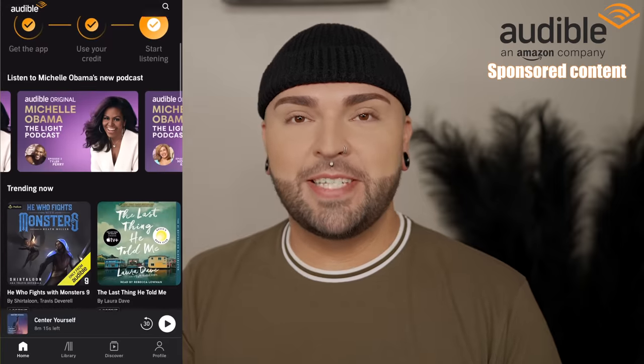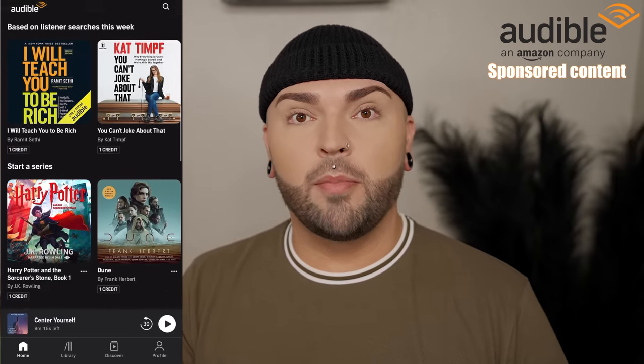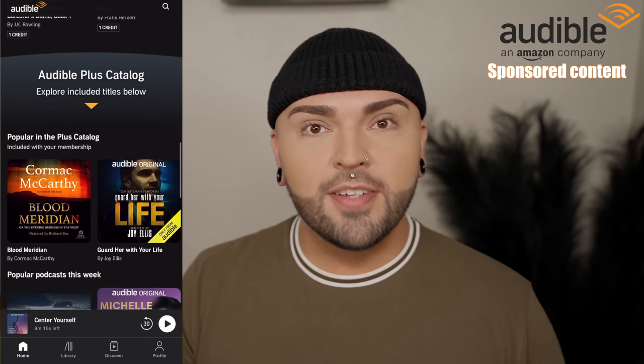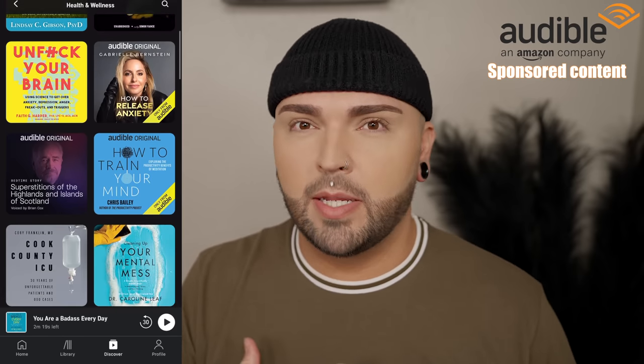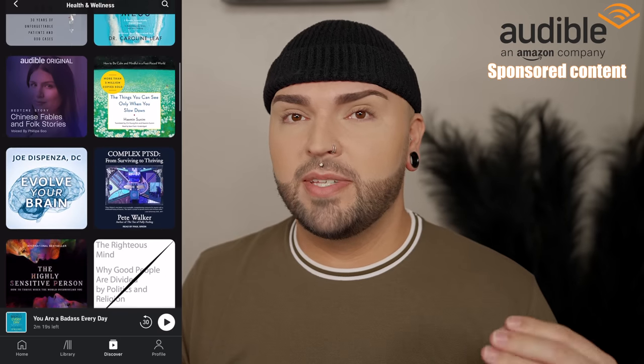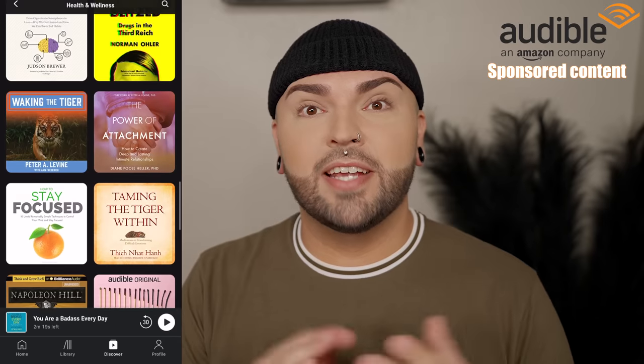Before we get into this video, we do have a sponsor — a huge thank you to Audible. I'm sure you've heard of Audible before, but just in case you haven't, let me tell you about them. Audible is the home of storytelling with an incredible selection of audiobooks from all different types of genres — from celebrity memoirs to bestsellers to mysteries to thrillers and wellness. Being that it is Mental Health Awareness Month, Audible is helping me step up my mental health game, because over the past few weeks I've been in this unmotivated rut where I don't want to do anything.